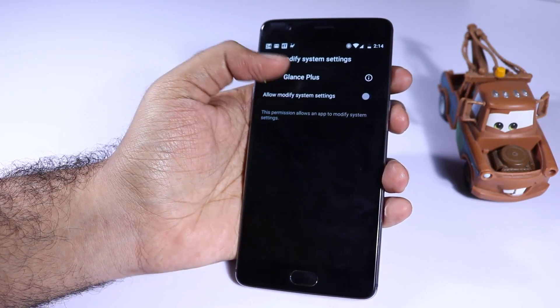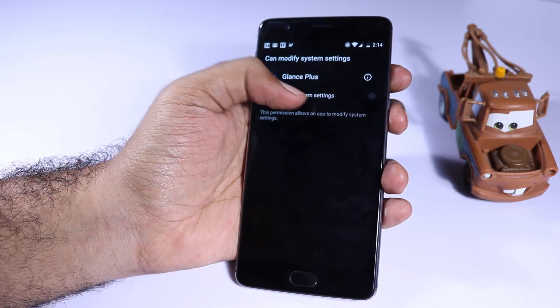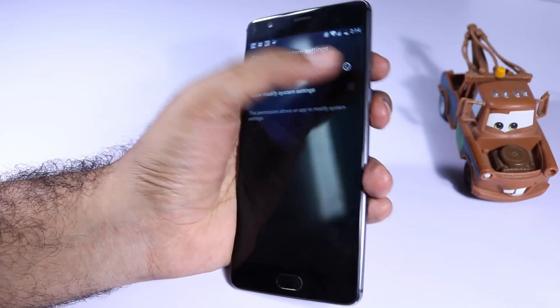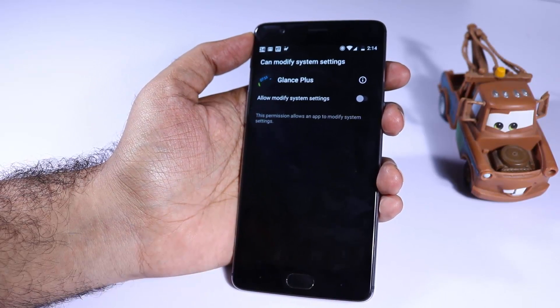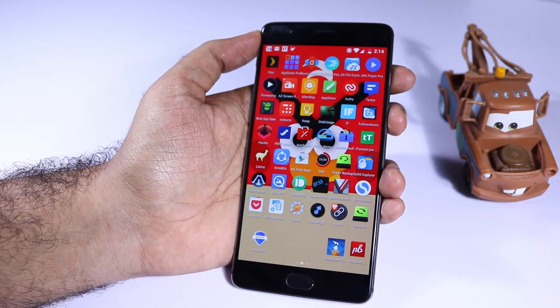Next we have Glance Plus. If you really like the concept of Always On Display from Samsung devices, this app will do the same for you on the OnePlus 3. If you are interested to know more, I made a separate video for that — do check it out. I'll try to leave a link in the description or you can find it in my channel.